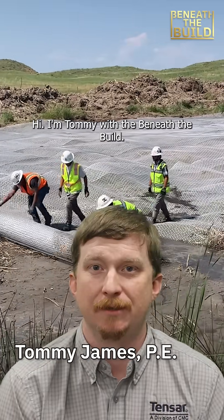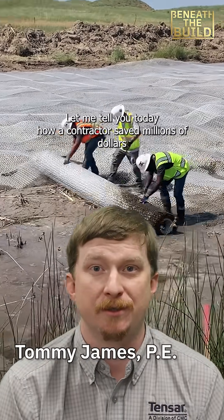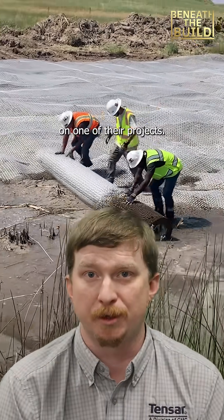Hi, I'm Tommy with Beneath the Build. Let me tell you today how a contractor saved millions of dollars on one of their projects.